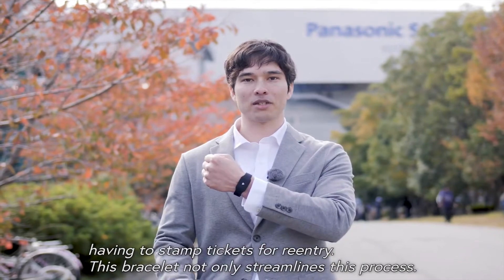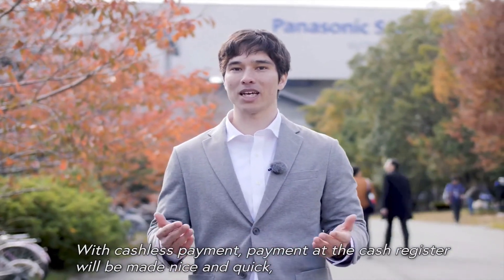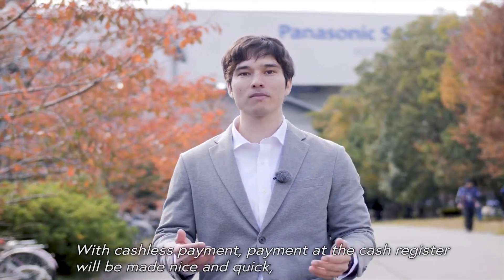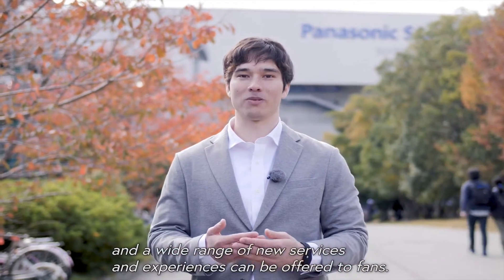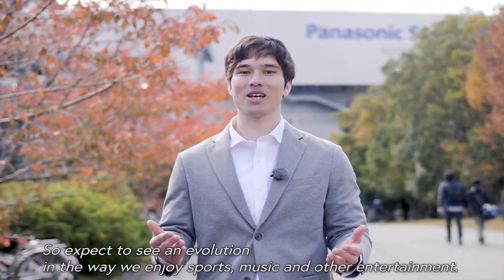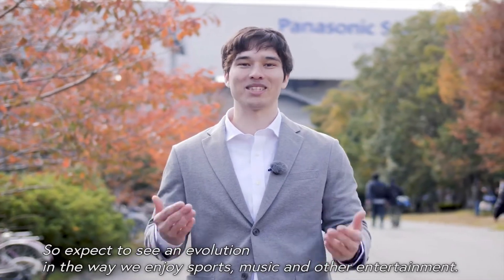This bracelet not only streamlines this process — with cashless payment, transactions at the cash register will be made quick, and a wide range of new services and experiences can be offered to fans. So expect to see an evolution in the way we enjoy sport, music, and other entertainment.